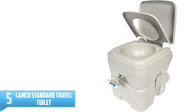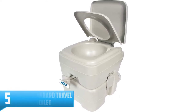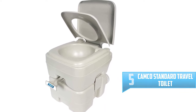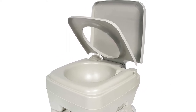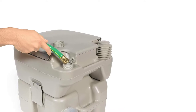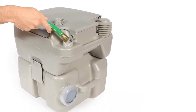Number 5: Camco Standard Travel Toilet. At the top of our list is this travel toilet by Camco. There are many different reasons why it's a top product. For instance, it has a large seat size when compared to close competition and also has an increased bowl size that matches other top brands. The unit uses a very efficient flush action that rinses the bowl quickly.